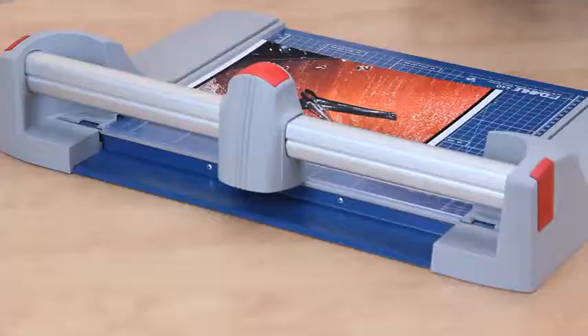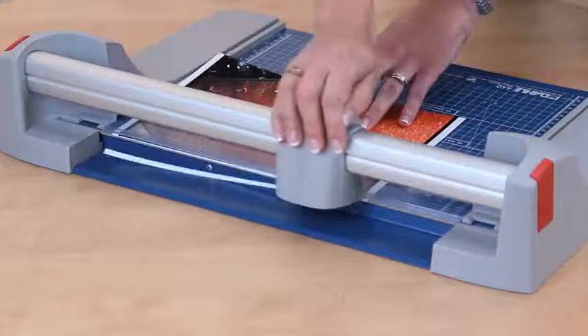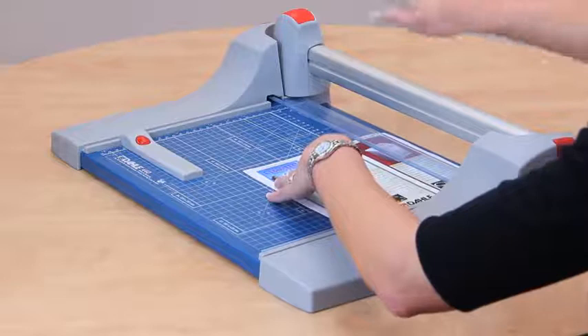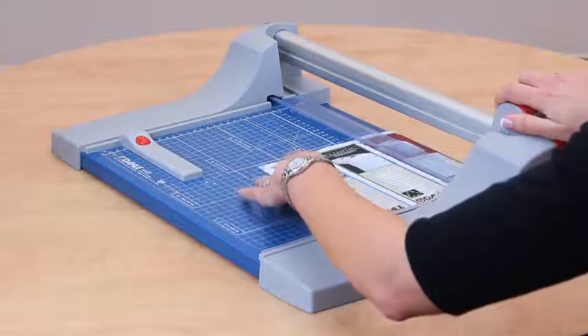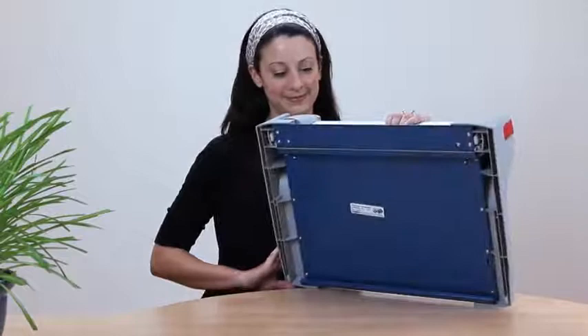As with all Dahle products, safety is at the forefront of design, and this trimmer is no exception. To keep hands in the safe zone, the premium trimmer's blade is almost entirely encased in a protective housing, virtually eliminating the chance of personal injury. Holding your work securely is no longer a necessity — the integrated automatic clamping system provides even pressure and prevents your work from shifting.